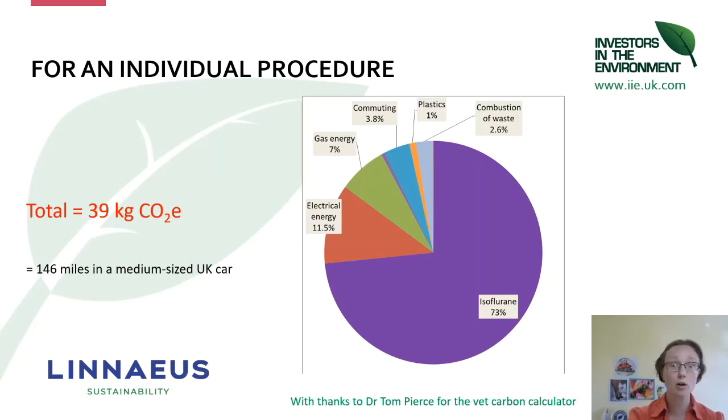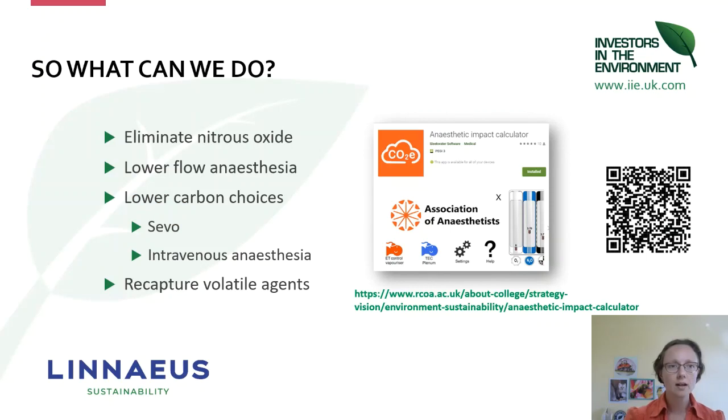What options have we got for anaesthesia? The options as I see them are: to eliminate nitrous oxide, to move towards lower flow anaesthesia, to switch to lower carbon choices, and in the future it's likely to be possible to recapture volatile agents. Let's go through those options.